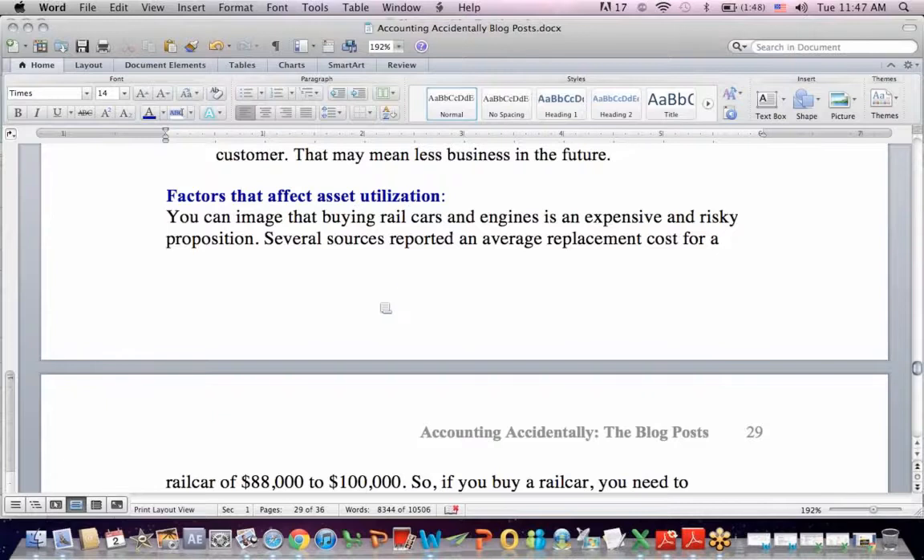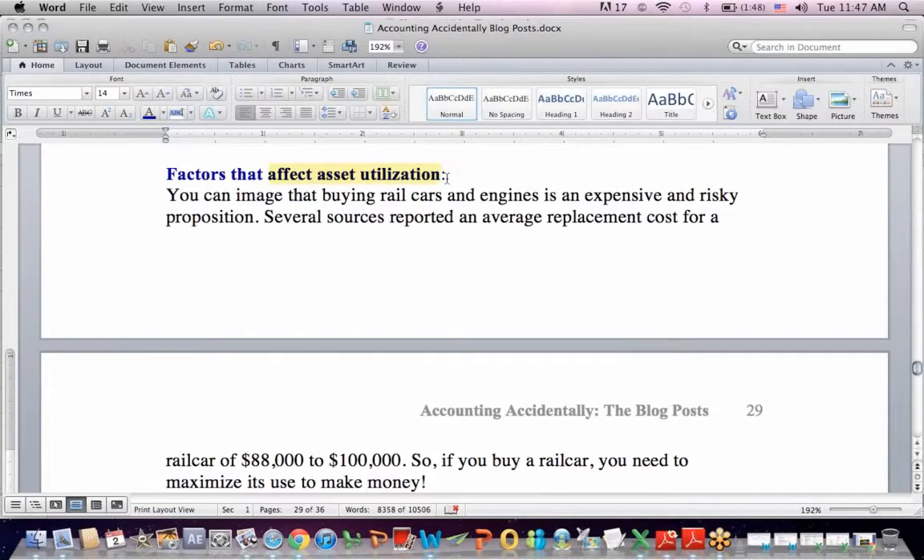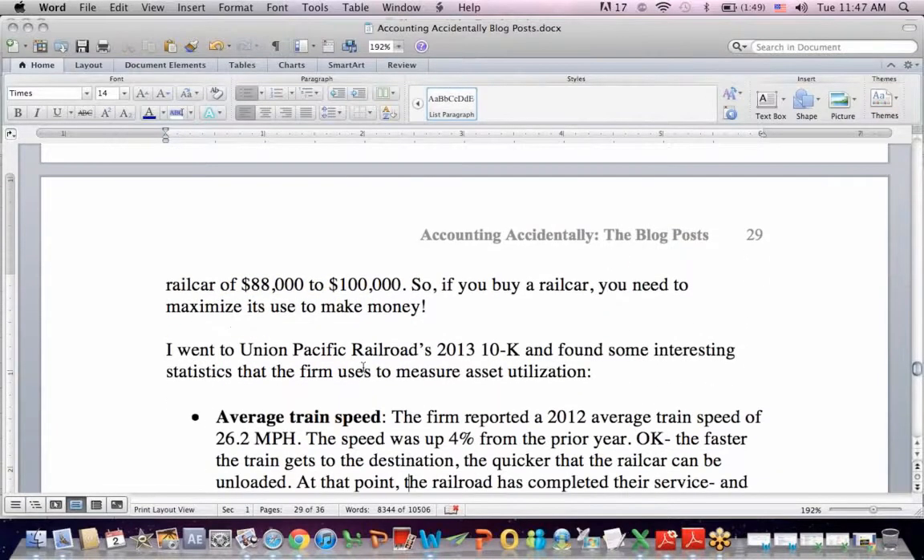Let's think about asset utilization — it's all about am I using assets to the fullest extent to make money? Buying rail cars and engines is a risky proposition. Several sources indicated that the average replacement cost for a rail car — and a typical train might have dozens or a hundred rail cars — is $88,000 to $100,000. So if you buy a rail car, you need to maximize its use, which means that rail car needs to be out on the tracks, loaded, taking goods somewhere for a customer.